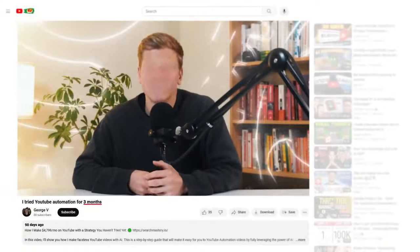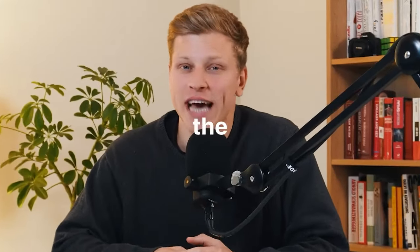I tried faceless YouTube automation for three months and it's about time somebody told you the actual truth.